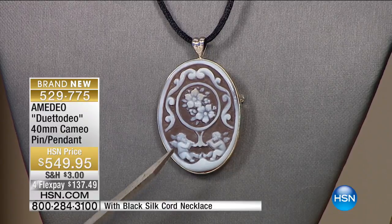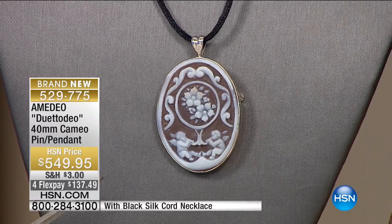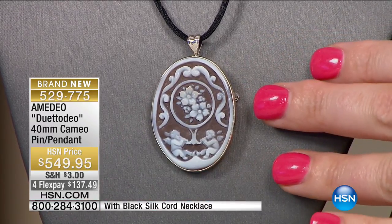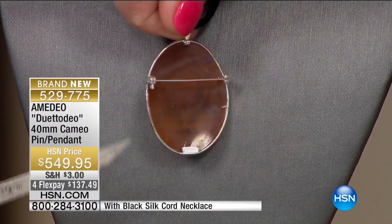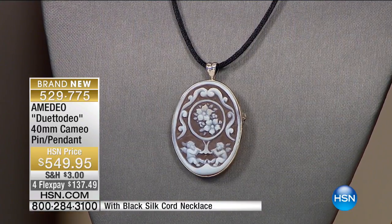This is incredibly beautiful — for the true collector. It's artisanal, it's stunning. It is a pin on the back. His mom puts pins on everything — up her lapel, on the handbags, on the scarves, on the hats, even on the hair if you twist it up. Only about 15 now remaining. Item number 529-775.